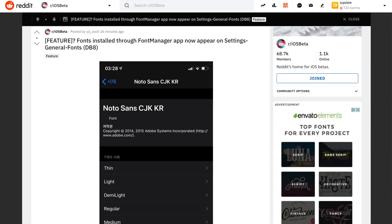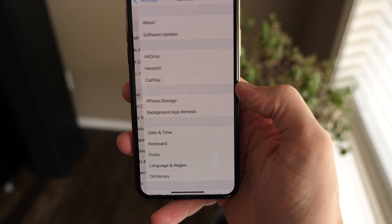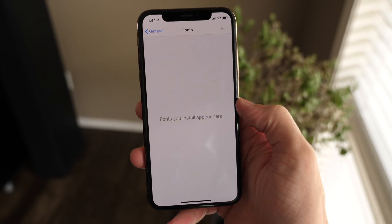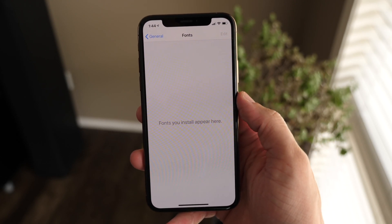I can't actually verify this one because I don't have any fonts installed on my phone, but a user over on Reddit suggested that whenever you have a third-party font install app, those fonts are now showing up in the Settings app. iOS 13 does finally support fonts natively and you don't have to use a third-party app — you'll actually be able to buy or download fonts from the App Store when iOS 13 comes out. This is super great for anybody that works with typography, and somewhat useful for everybody else.